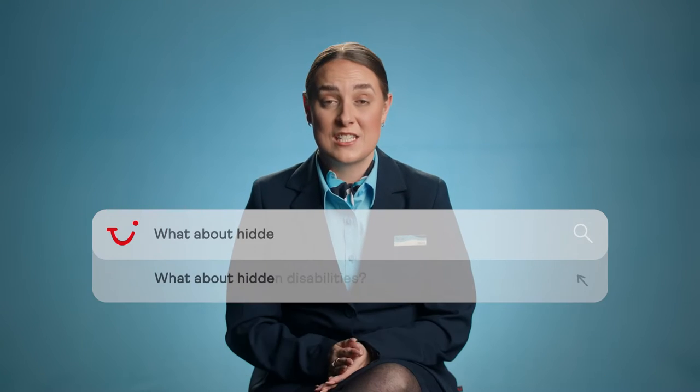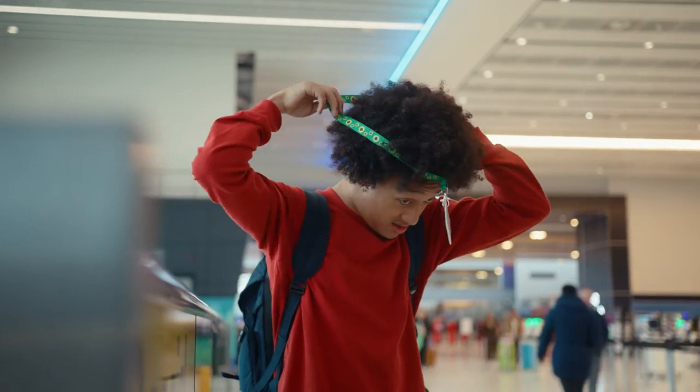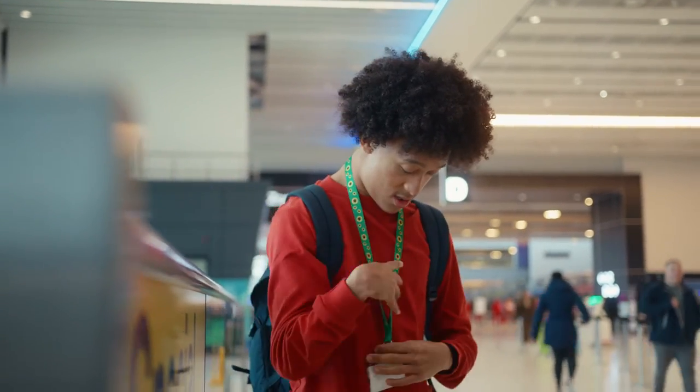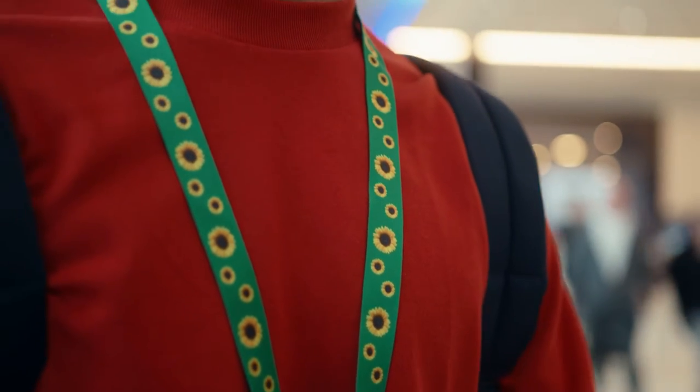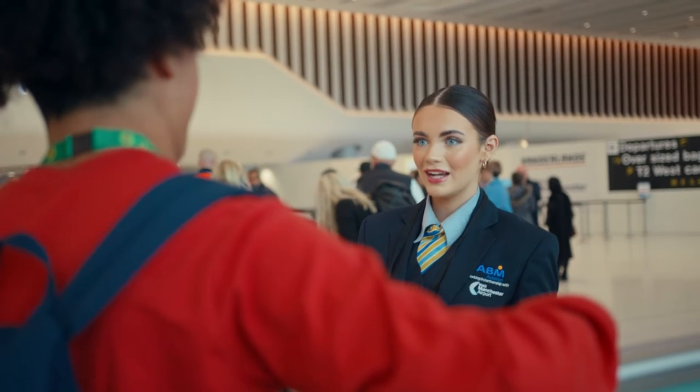What if I have a hidden disability and how do I make myself known to TUI staff? If you have a hidden disability you can make yourself known to staff by wearing a widely recognised sunflower lanyard. You can collect one of these at any TUI store or at the assisted travel desk at the airport.